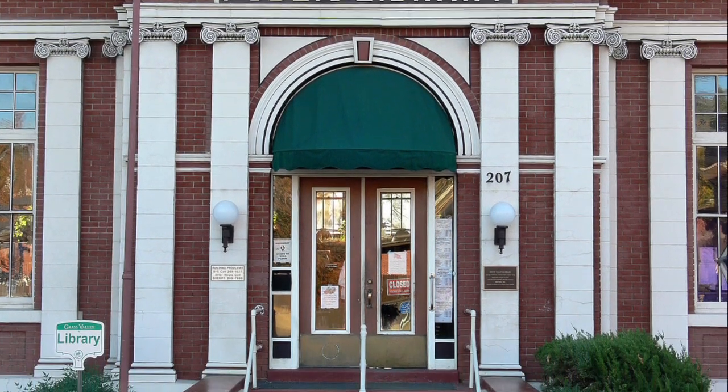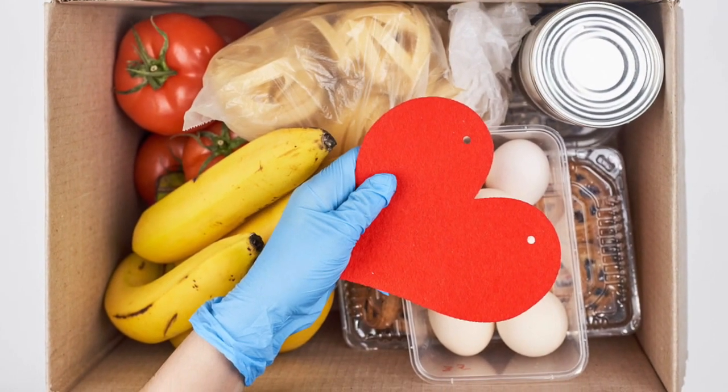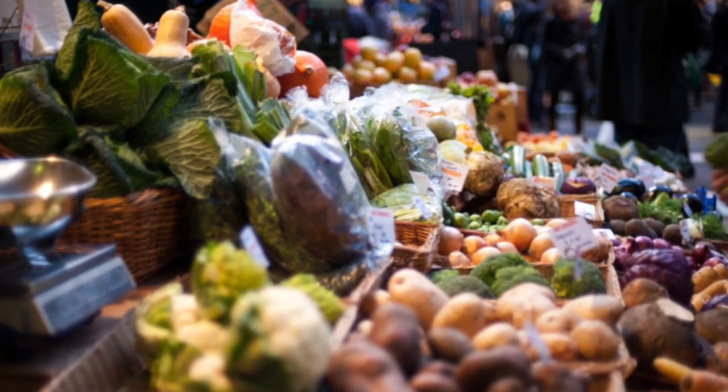The teacher-to-student ratio is 1 to 15 with one main teacher and one assistant teacher per class. Somerset partners with many local businesses to help support students during their education. We created the Grass Valley Meal program which helps bring food to learners and families in need.